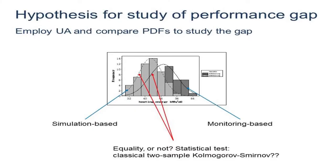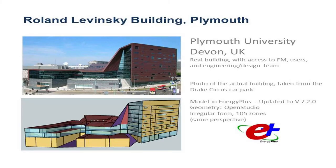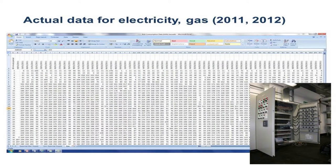What I did during my sabbatical was look into the hypothesis that rather than using a point prediction matched against one measurement, we should account for uncertainties. In an ideal case you would have two overlapping histograms, and their overlap gives an indication of the performance gap. I went to town on the building we're in at the moment — we made an EnergyPlus model used in peer-reviewed publications — and I also had lots of data from the building energy management system, so I was sitting on a sea of data.